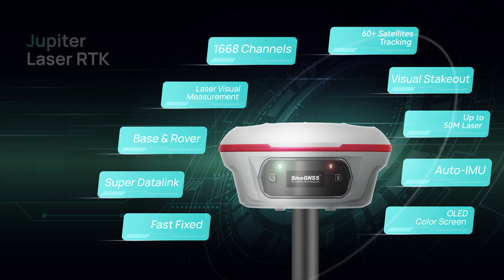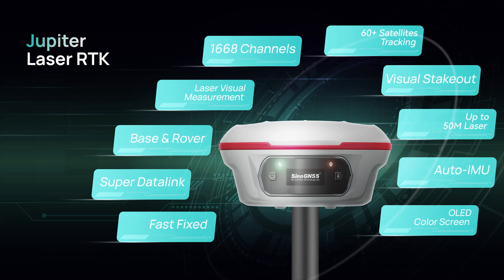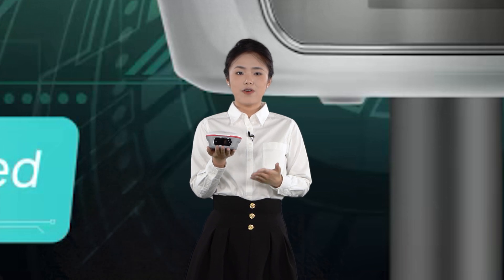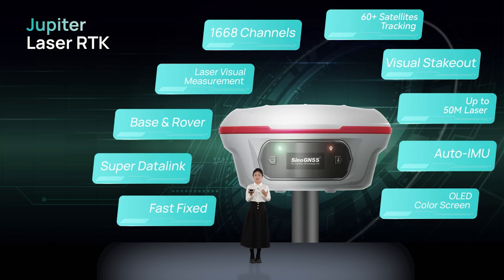Based on clients' feedback and our continued efforts in innovation, Jupiter Laser RTK owns the following obvious features such as SuperDataLink, AutoIMU, FastFix, and ViraStickOut. Whether in conventional environments or in signal-blocked, hard-to-reach, or hazardous environments, Jupiter delivers a smooth and efficient working experience.